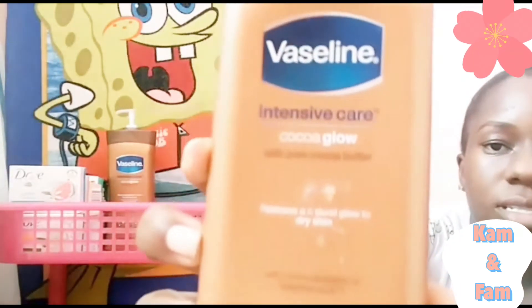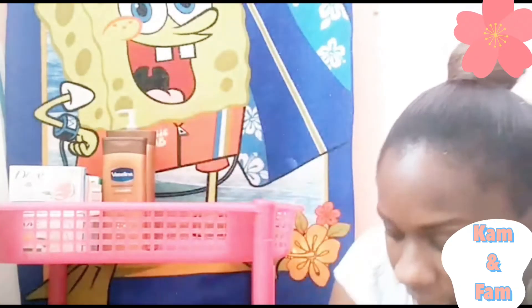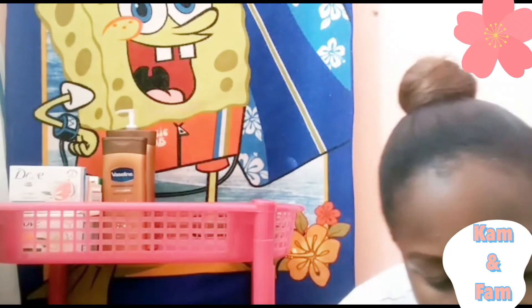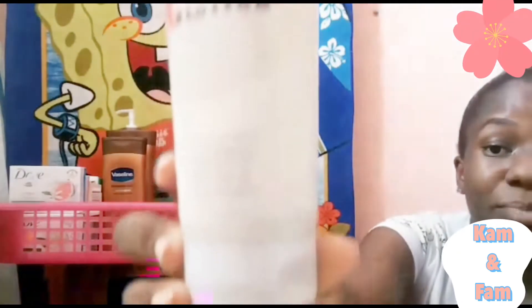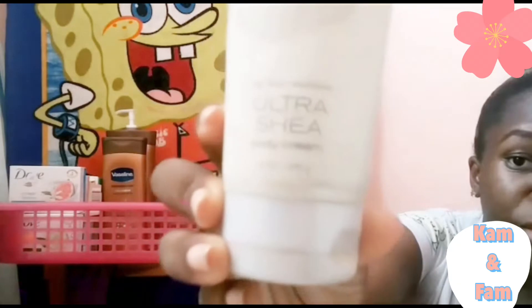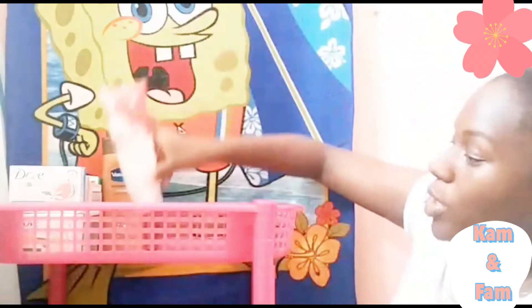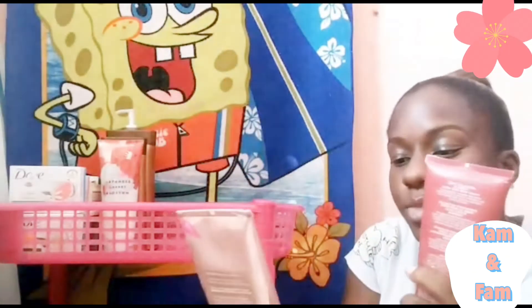Then I have the smaller version of it. Then I have some body butters — I have the Bath & Body Works Japanese Cherry Blossom; I've had this forever and it still smells like Japanese Cherry Blossom.